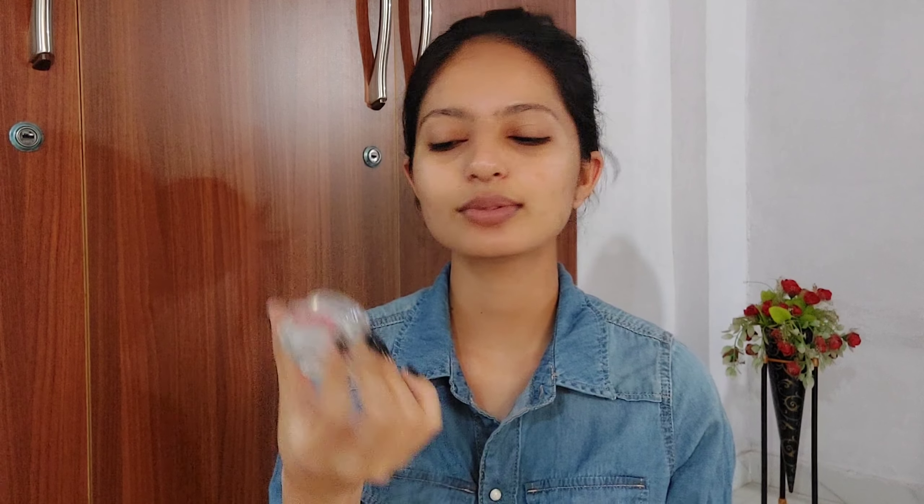Next I am using this moisturizer from L'Oreal Paris — this is the Revitalift Crystal moisturizer and it has salicylic acid in it, which is very good for your skin to calm it down. This is really hydrating cream. Lastly, sunscreen — very important. I am using this Aqualogica Glow Plus Dewy Sunscreen, it has vitamin C. I am using three pumps.